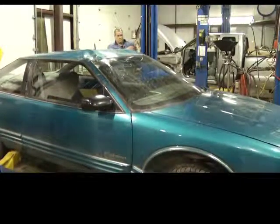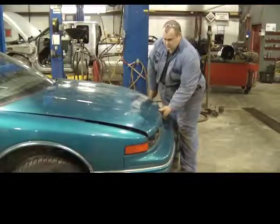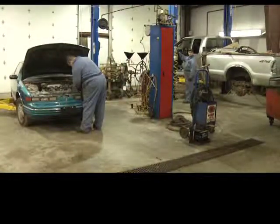It may be the end of the road for this tired Cutlass Supreme, but for some of its parts, this is just the beginning. In fact, up to 80% of this vehicle will either be reused or recycled.